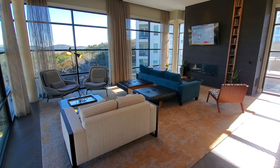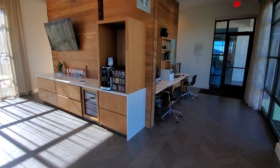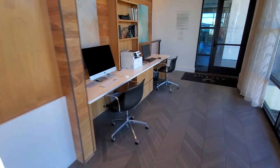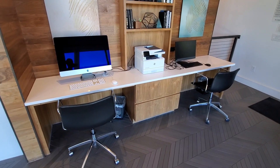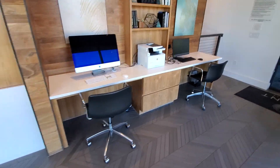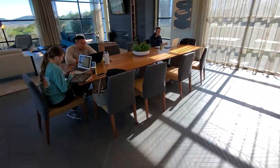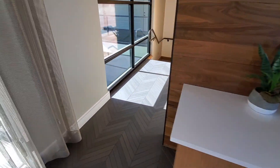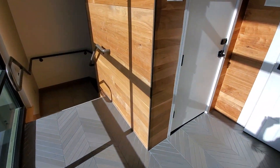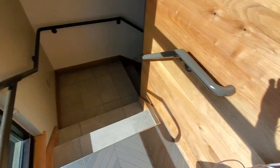This is the 360 lounge. They'll have Wi-Fi in here, a TV, a coffee machine, and some computers. You can bring your own laptop or whatever and do printing and stuff. There's a little table area. They do have a restroom up here as well.